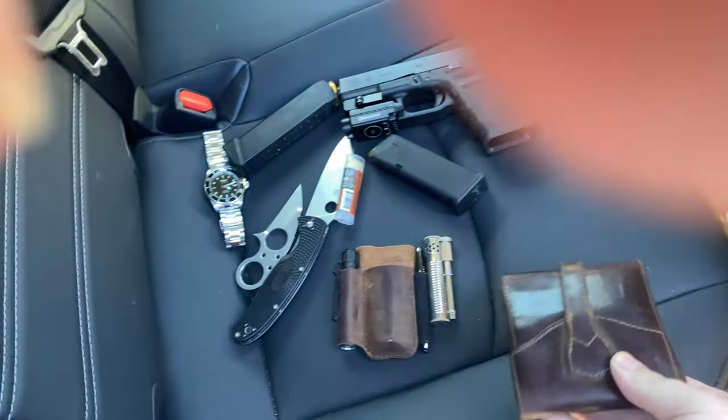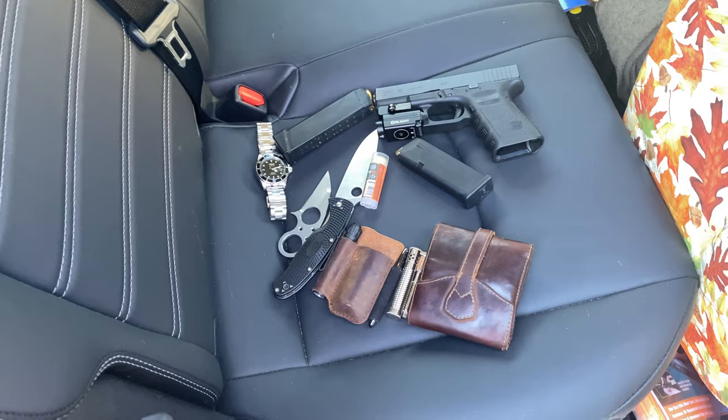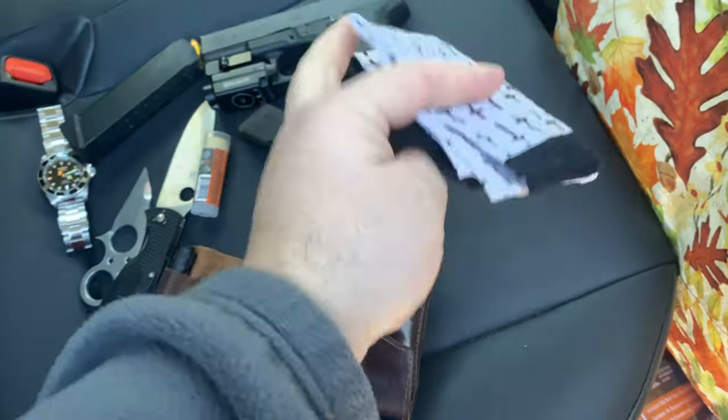Wallet, of course — I always have my Saddleback leather. And I always have to have a hanky as well.